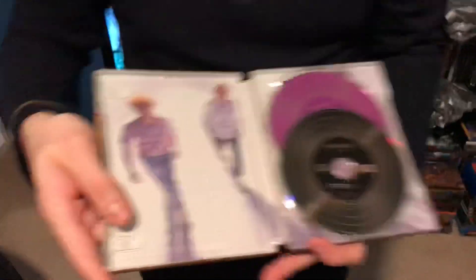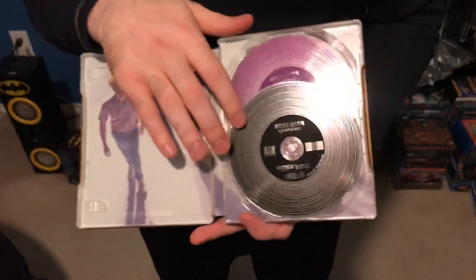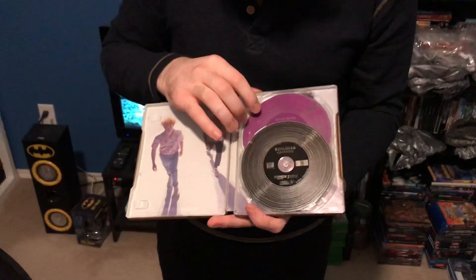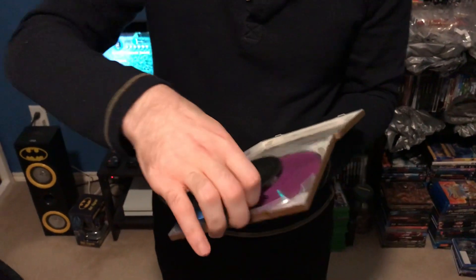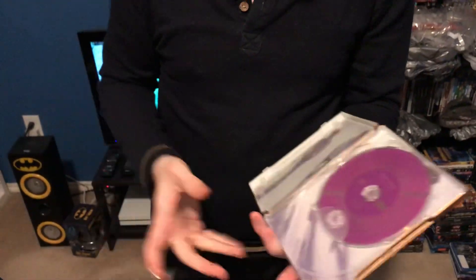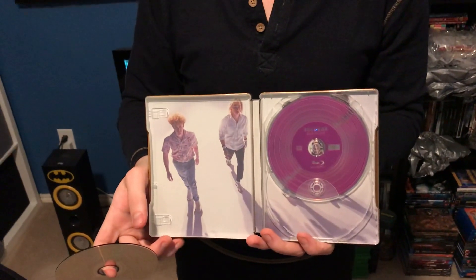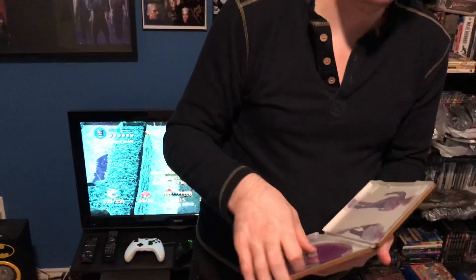Here are the discs — here's the 4K Ultra HD Blu-ray disc, and then behind it is the purple Blu-ray disc. Then we've got some badass artwork on the back. They really went all out with this steelbook.